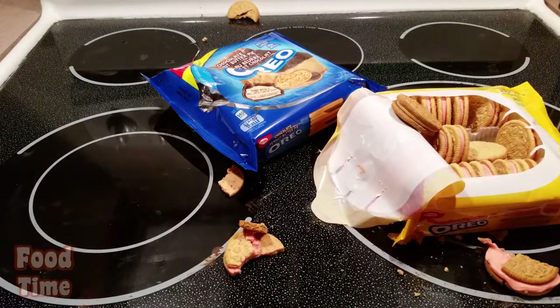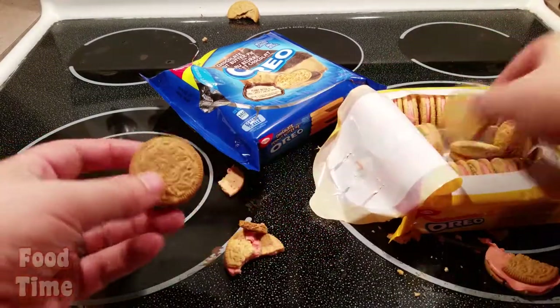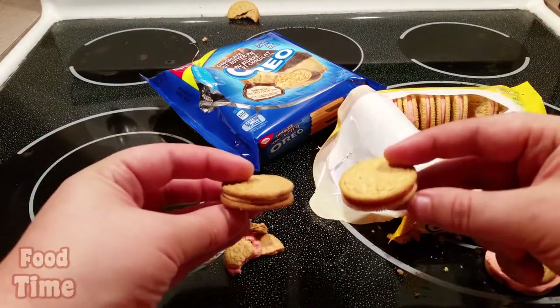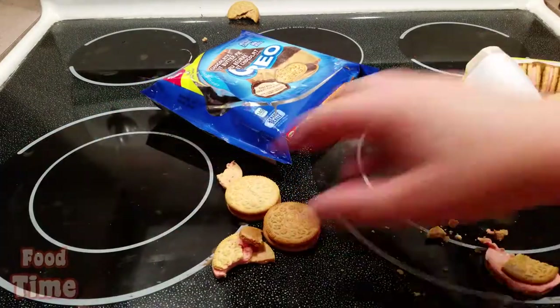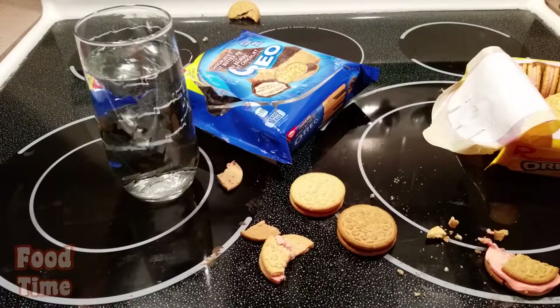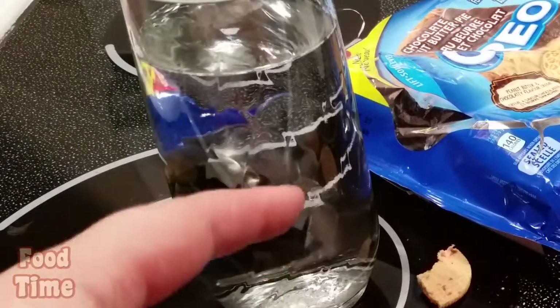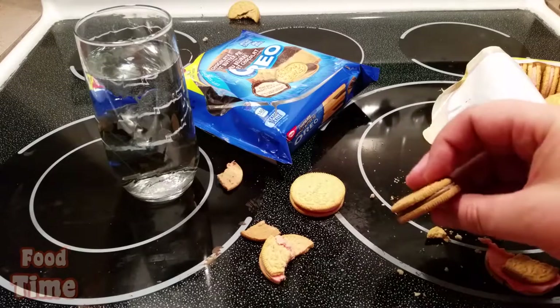I almost forgot the ultimate Oreo test — we're supposed to try these in a glass of milk, because that's what you do with Oreo cookies. So hold on, let me get a glass of milk. Well, I wanted milk but unfortunately I'm out, so I got this glass of tap water. Hopefully that's okay.